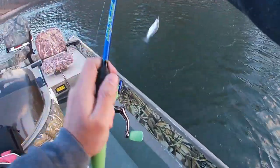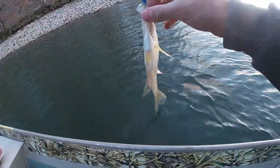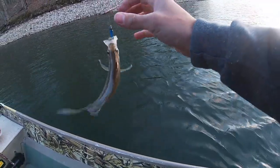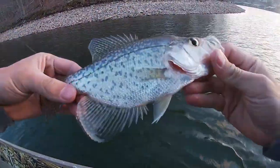There's one right on that laydown — crappie! He's up pretty shallow. That one's got a skinny belly, must be a male.